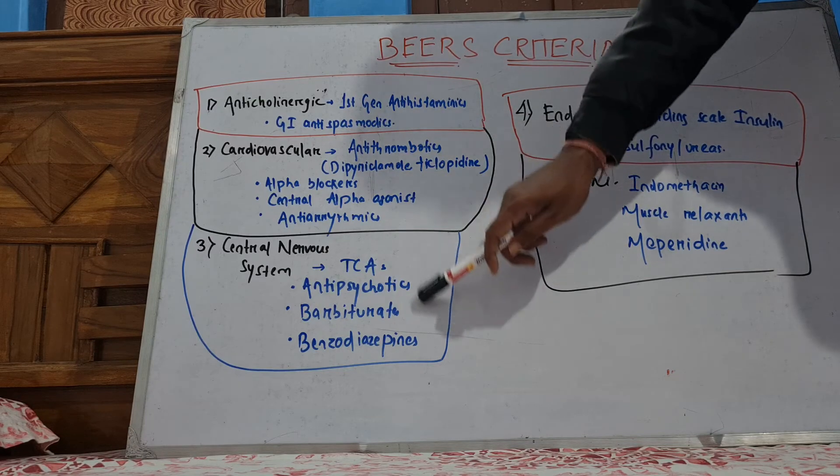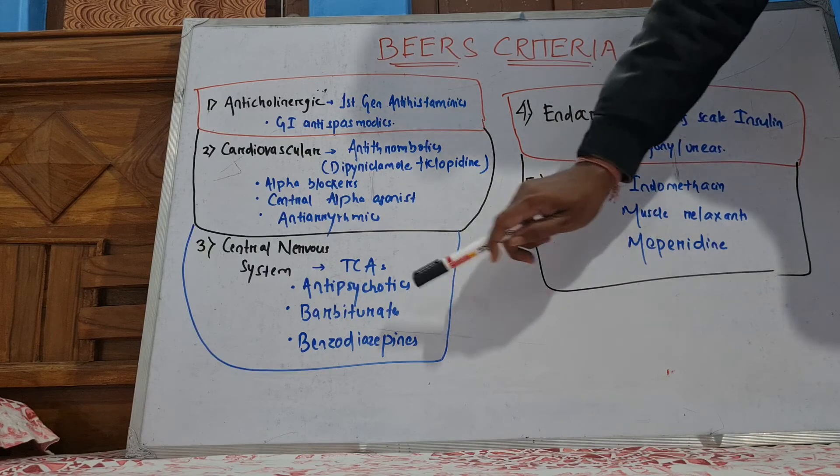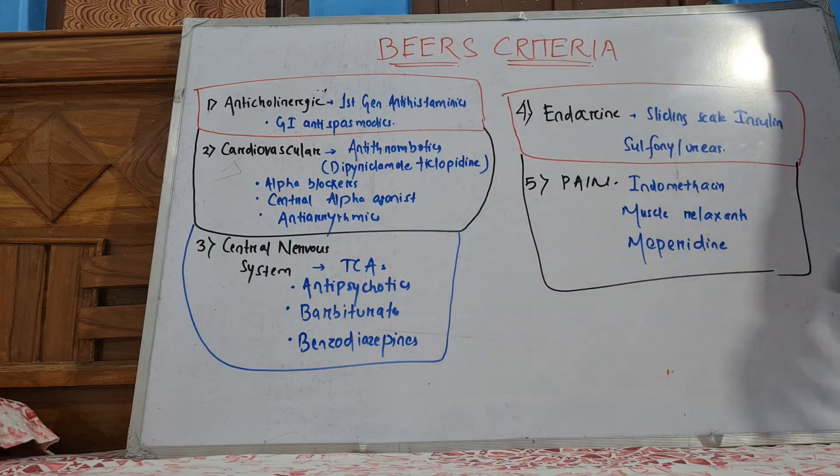TCAs, antipsychotics, barbiturates, and benzodiazepines — all these drugs will cause sedation. So you have to avoid TCAs, antipsychotics, and barbiturates inevitably.